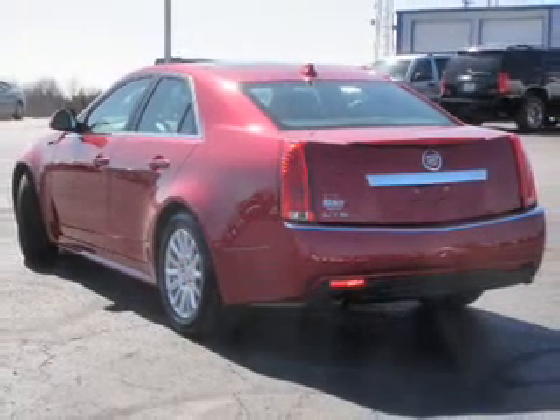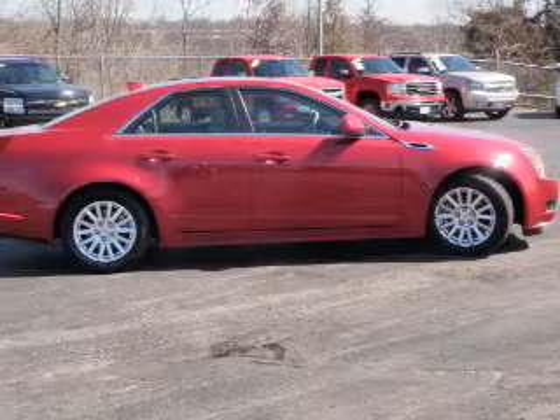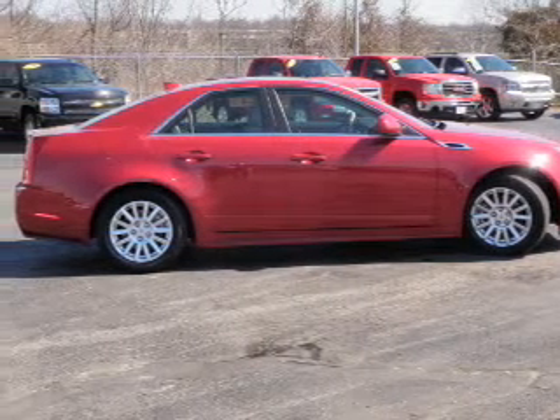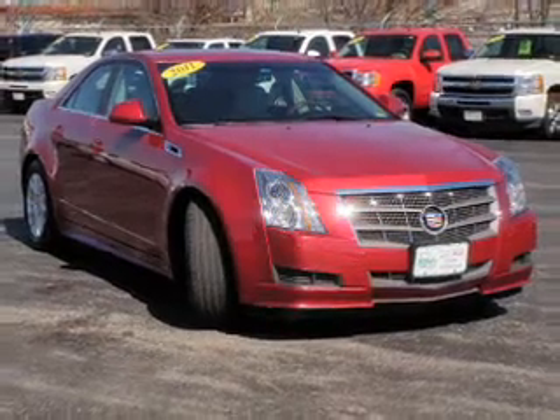With a solid six-cylinder engine, the powertrain includes rear-wheel drive connected to a smooth shifting transmission. Get advanced listening benefits from the premium sound system. The anti-lock braking system will keep you safe on the road.